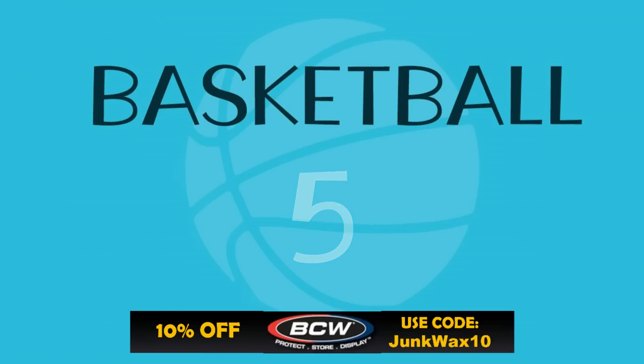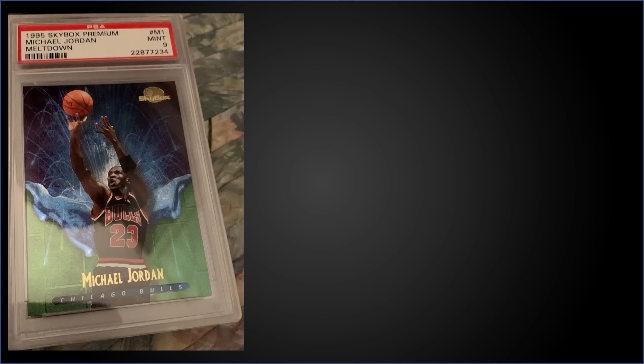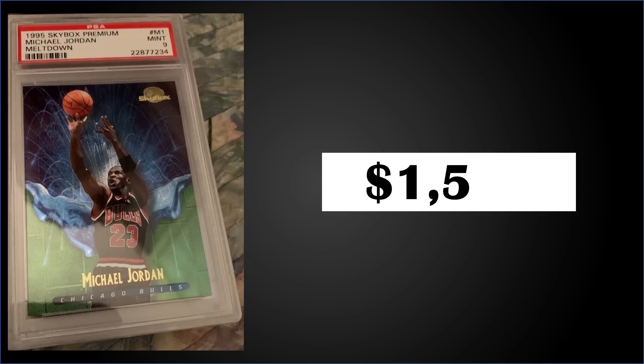In the number five spot, from 1995 Skybox Premium we have the Michael Jordan Meltdown insert graded Mint PSA 9, sold at auction for $1,500. It's a pop of only 54 in a Mint slab and there are 16 higher graded Gem Mint 10s. These Meltdowns were inserted into second series packs at 1 in 54 packs and 1 in 42 jumbo packs. Boxes of '95 Skybox Premium Series 2 sell for around $250 to $300 — the same box that the Electrified subset comes out of as well.